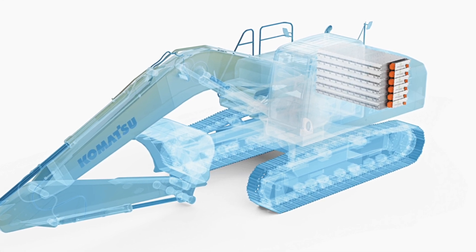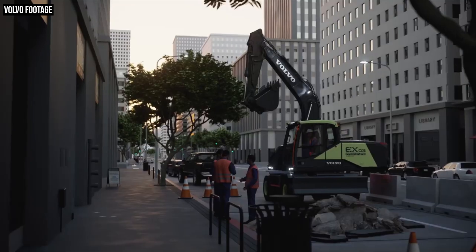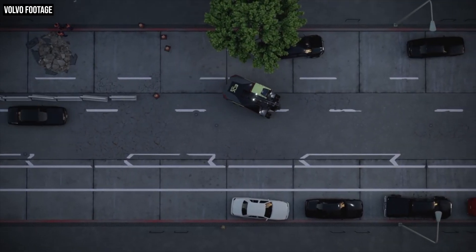But most recently, Volvo introduced two new prototype electric excavators of its own: the EC230 and the wheeled EX03. We're going to dig into what we know about these two electric prototype excavators, and also what makes Volvo such a unique player in electric construction machinery and why they're probably already a good bit ahead of much of the competition.